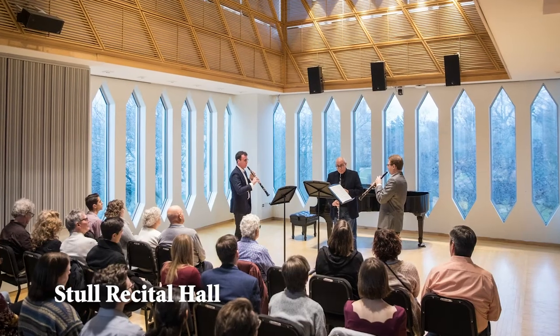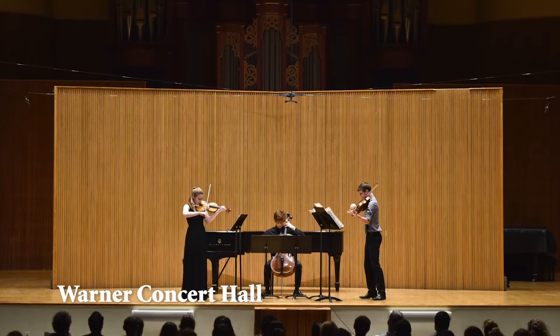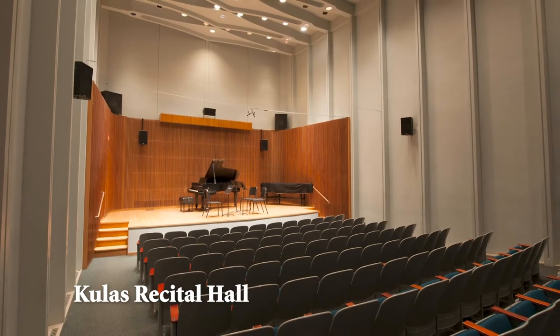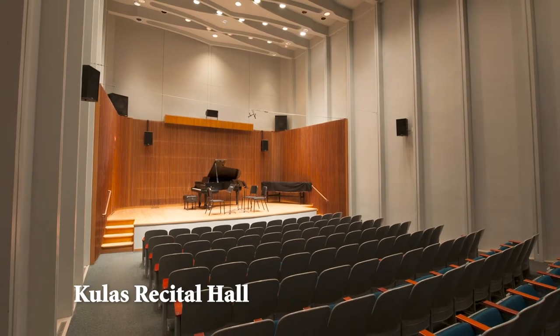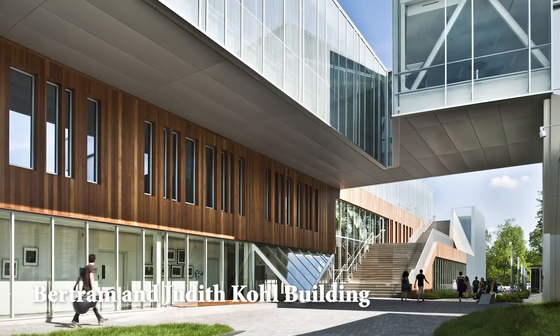There are three recital halls within the Conservatory of various sizes that students can use outside of performances for self-recording projects and for rehearsals. With 238 Steinway pianos throughout the school, students have access to high-quality instruments for their recitals and concerts.